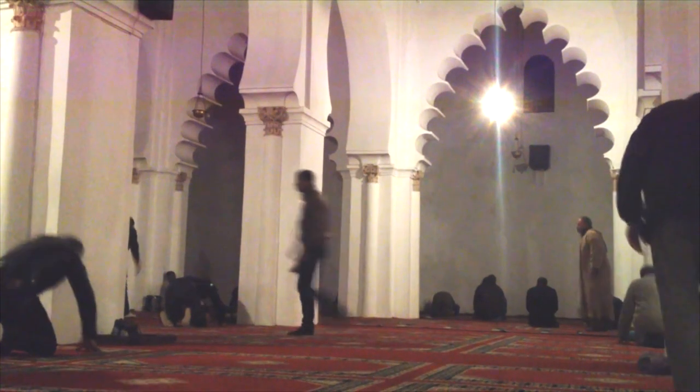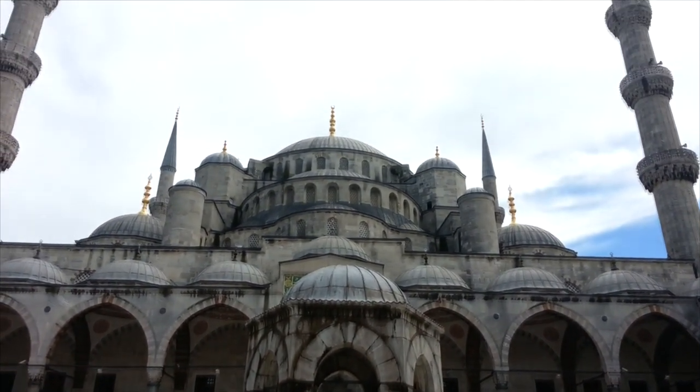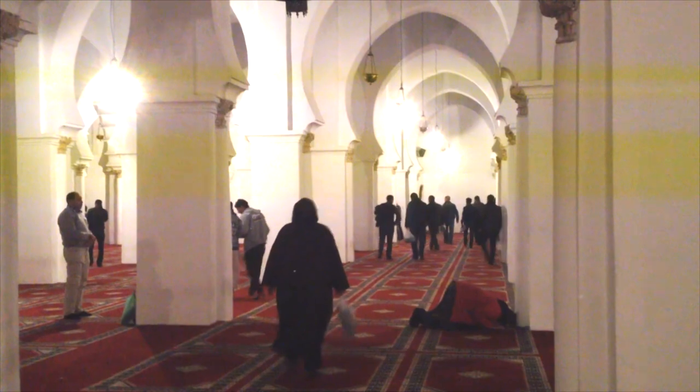As this is an active place of worship, only people who want to pray are allowed inside the actual building. This is in contrast to many other Muslim countries we have visited across the Middle East, the Balkans, and East Asia. If you do want a glimpse of the prayer hall inside, there is an opening on the east side. Having said that, there is not much to see inside anyway — the walls are plain white and there is just simple carpet on the floor for people to pray on.